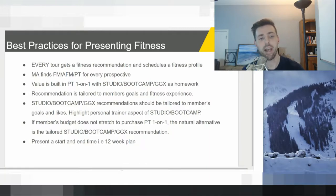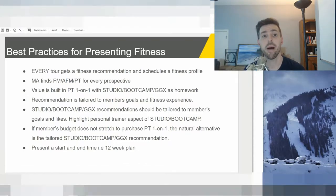Some of these acronyms and terms may not be accurate to your gym, but I'll generalize it. Every tour gets a fitness recommendation — we call it a fitness profile, which is a follow-up with a personal trainer after they join. We want the mindset going into a tour to be that you're going to present fitness — you don't want to judge a book by its cover. We call our salespeople membership advisors, but they could be called fitness consultants or sales person; they all have different names.